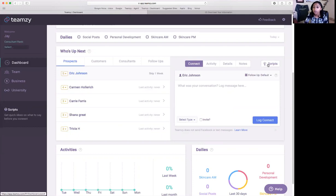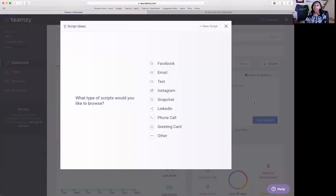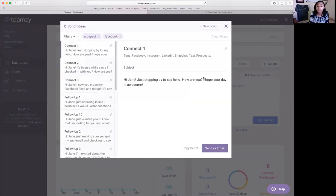If I want to send Eric a message but don't know what to say, I'll click the script option — it lets me choose how I want to connect, whether Facebook, email, text, and so on. I'll click Facebook, and this displays different connect types and follow-up types. So no matter where you are with this person — first connect, follow-up one, follow-up two — there's a script. For some people you're just looking for the opportunity to stop by, let them know you're still there, demonstrating that you're consistent and a good leader who can guide them through this journey.